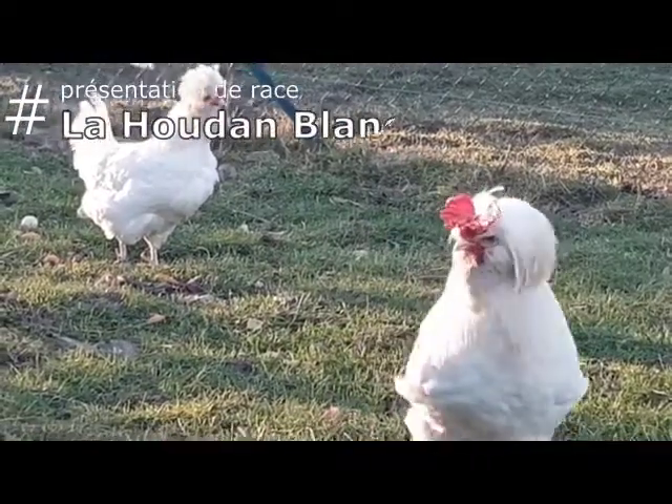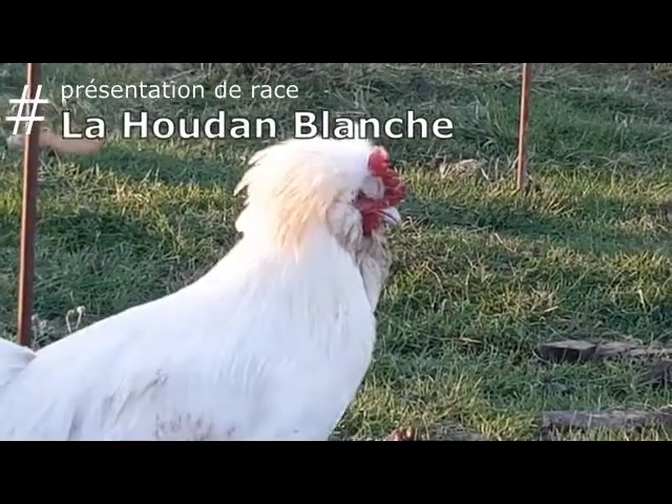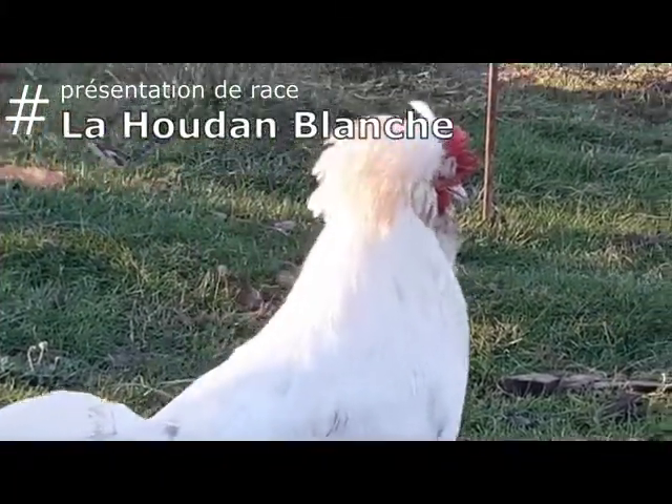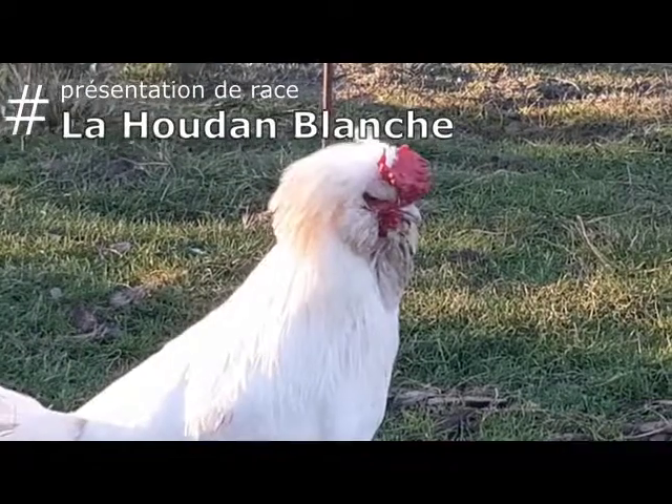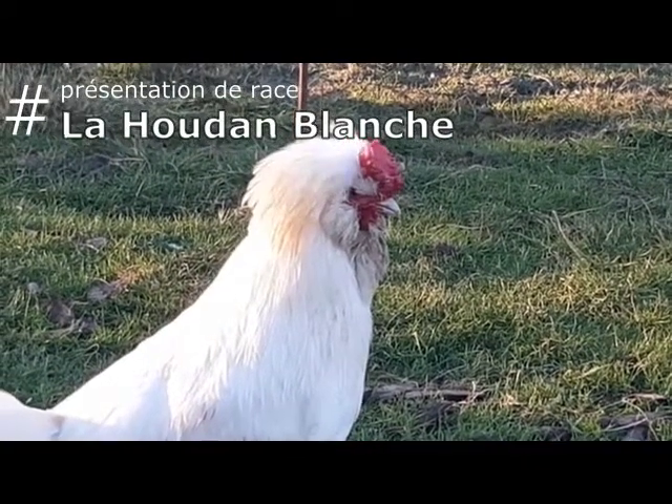Bonjour à tous et bienvenue pour cette vidéo qui va s'inscrire dans une série consacrée aux différentes races de volailles. Aujourd'hui, je vais vous présenter la poule de Houdan et plus particulièrement la poule de Houdan de couleur blanche.